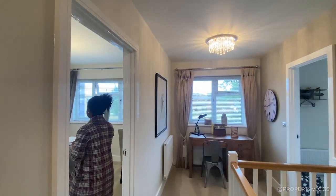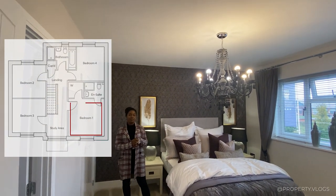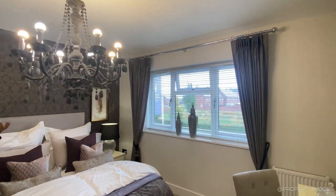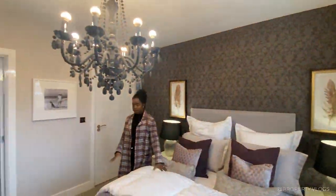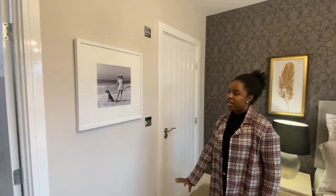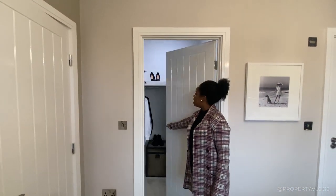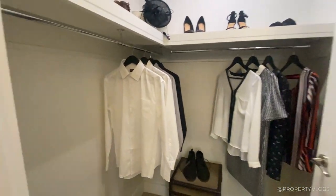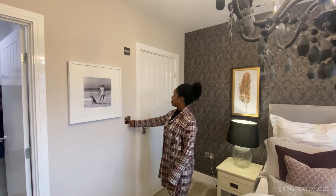Moving towards the front of the property, this room is definitely a king-size bedroom — maybe even a super king. There's a large window at the front with three opening lights: two side panes and one at the top. It's so peaceful looking over the front of the property. There's space for two bedside tables with sockets either side, and a proper walk-in wardrobe that you could upgrade with sliding or folding systems.